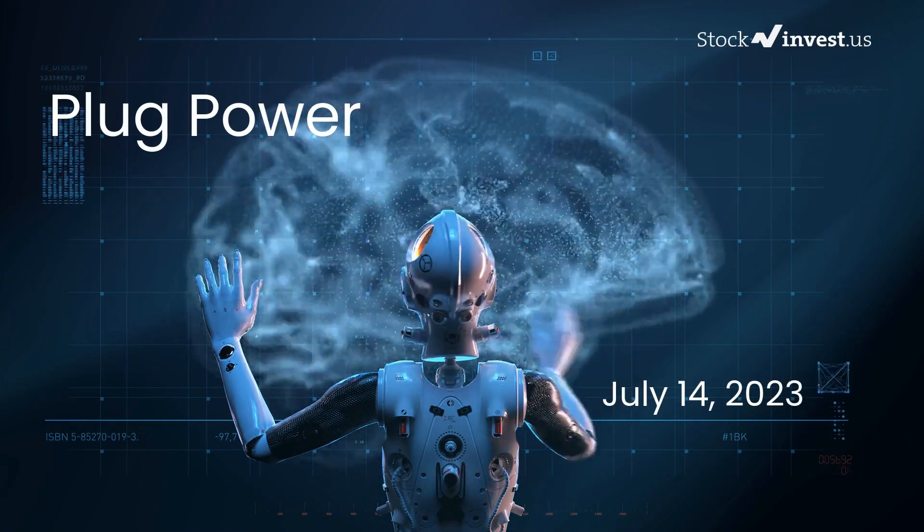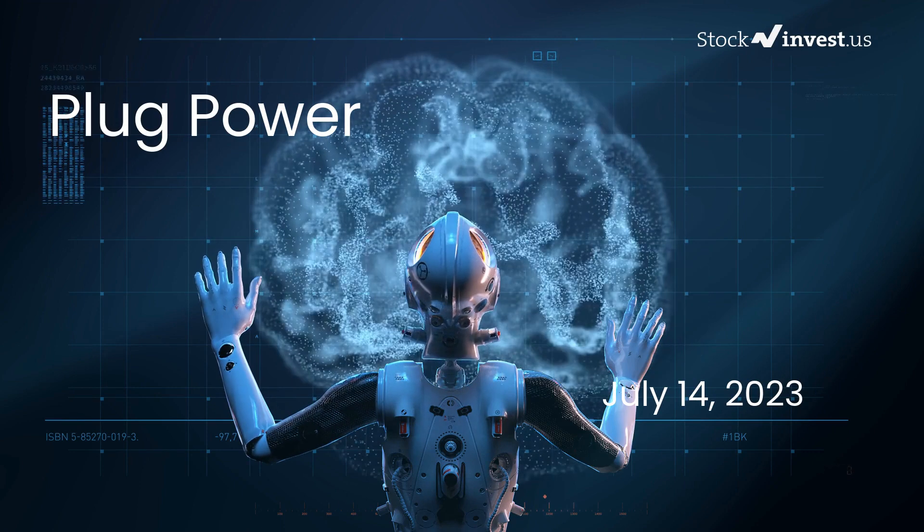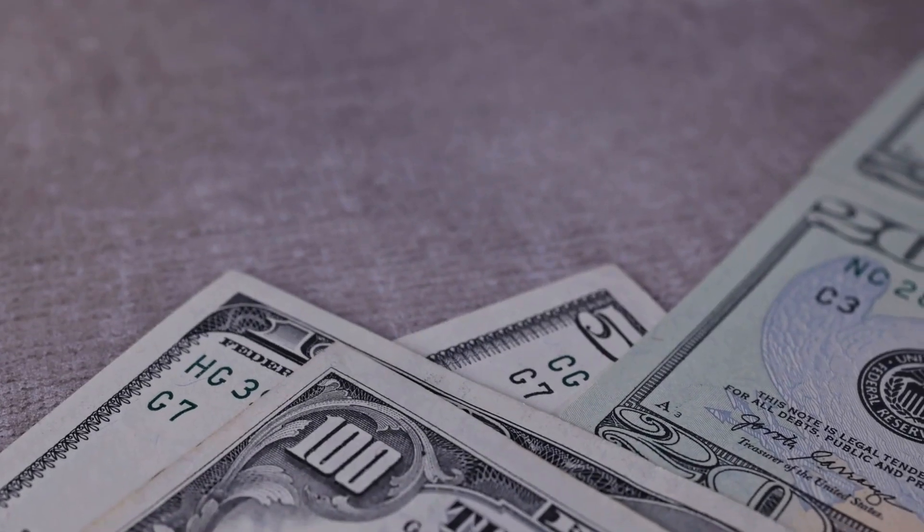Is it time to buy or sell Plug Power stock? In this video we're diving deep into Plug Power. Our initial report was published on our website on Thursday, July 13, 2023, and now we're here to provide you with an even more detailed analysis.